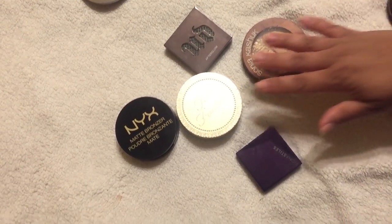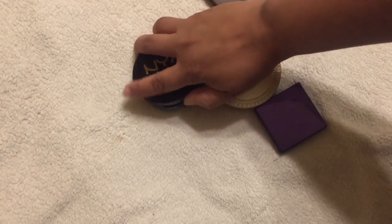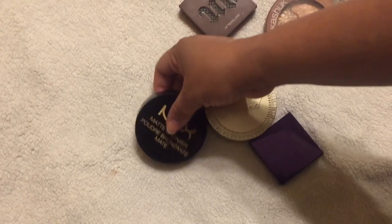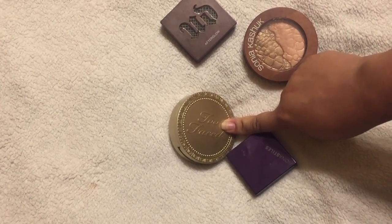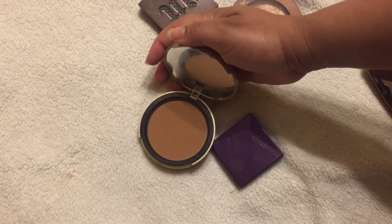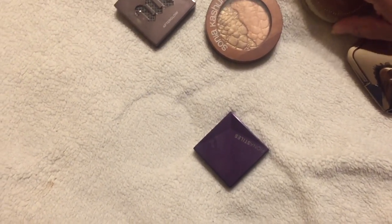Out of the matte bronzers, I have the Too Faced Dark Chocolate Soleil and the NYX matte. I'm going to let go of the NYX — it's a really good bronzer, but I did a dupes video, I'll link it. It is pretty much a dupe to the Dark Chocolate Soleil and I paid probably twice the amount of money for the Too Faced, so I'm going to keep that one.